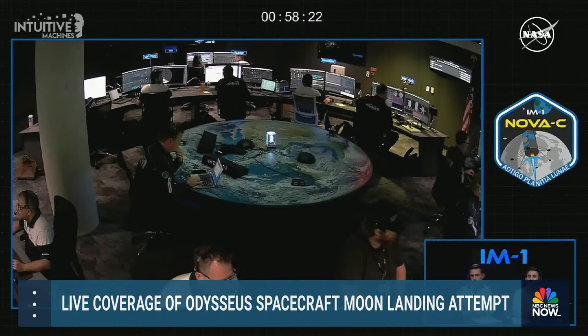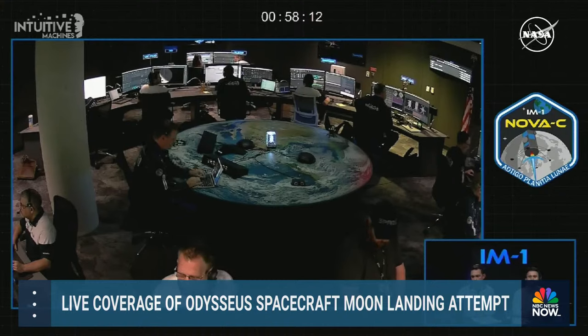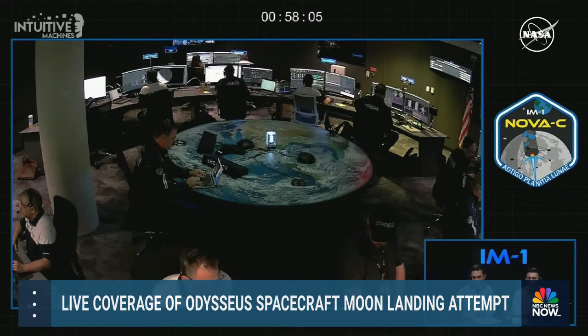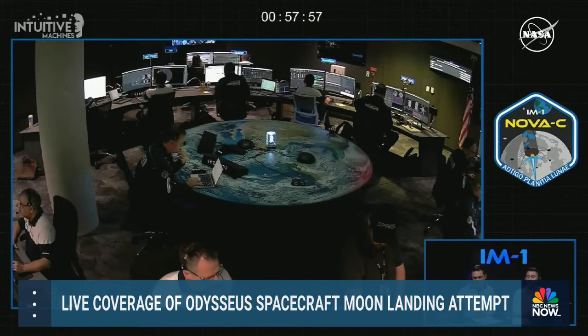First is Radio Observations of the Lunar Surface Photoelectron Sheath, or ROLSS. ROLSS will employ four antennas and a low-frequency radio receiver system to determine the density and scale height of the moon's photoelectron sheath — a very thin layer of electrons above the surface of the moon — and will also detect solar radio bursts, radio emissions from Jupiter, dust impacting the surface, and how radio-noisy Earth is.